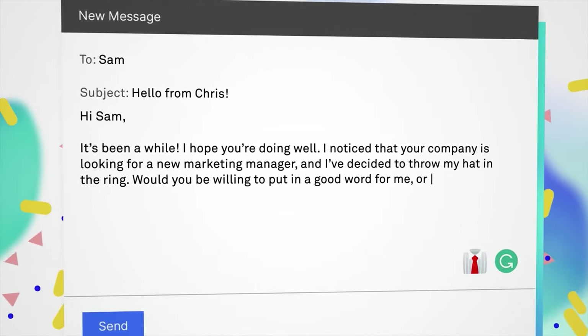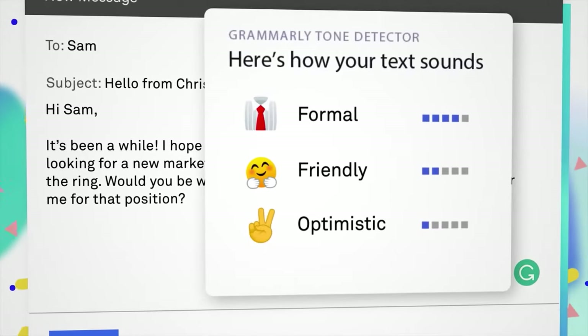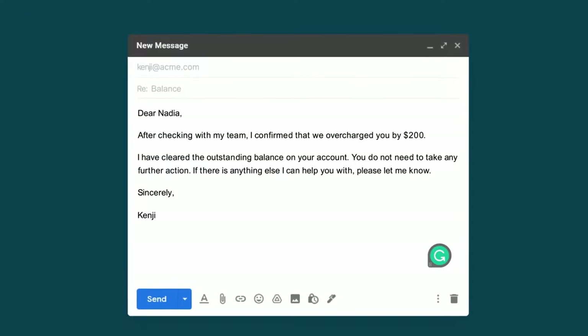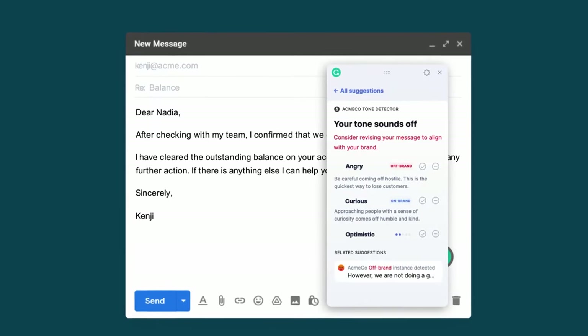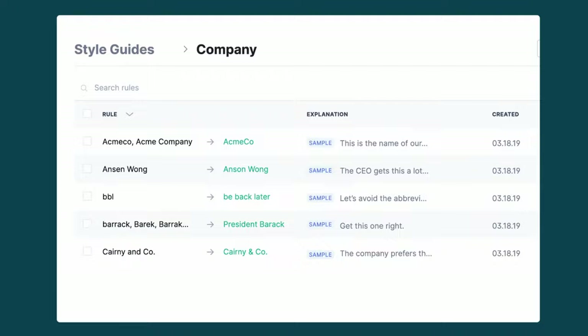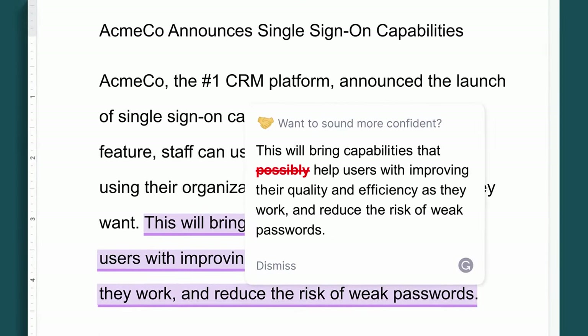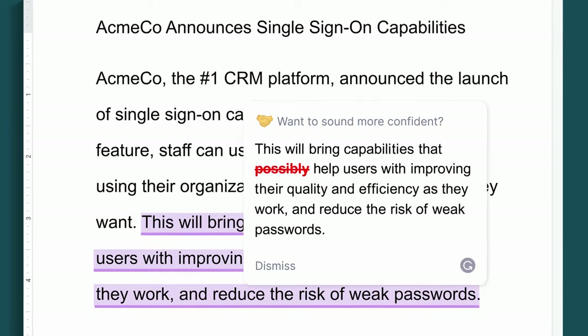Next we have brand tones and snippets. This feature is a game changer for businesses. You can set a specific tone for your brand — formal, friendly, authoritative, or casual — and Grammarly will ensure that your content reflects that tone across all your communications.